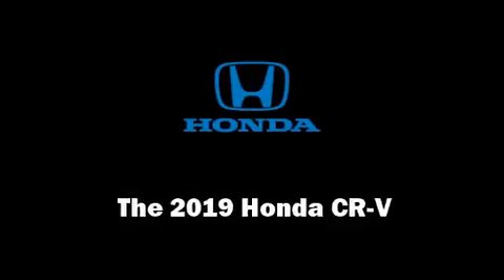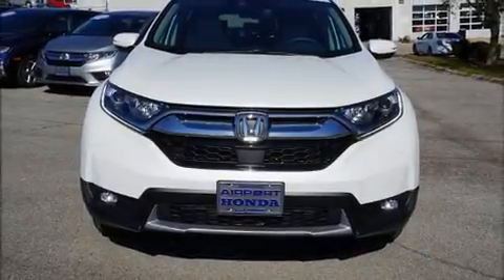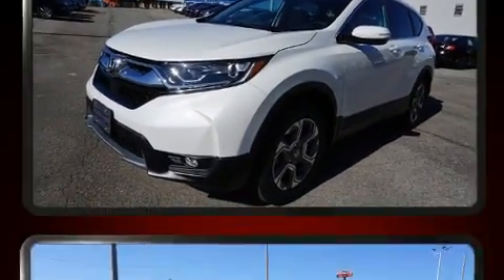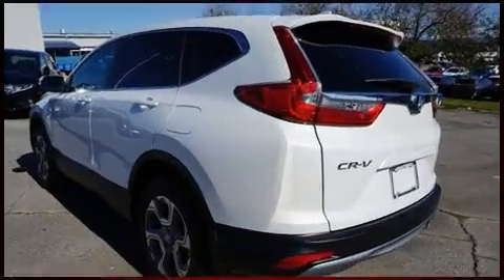Experience driving perfection in the 2019 Honda CR-V. It features an automatic transmission, all-wheel drive, and an efficient four-cylinder engine. A turbocharger is also included as an economical means of increasing performance.